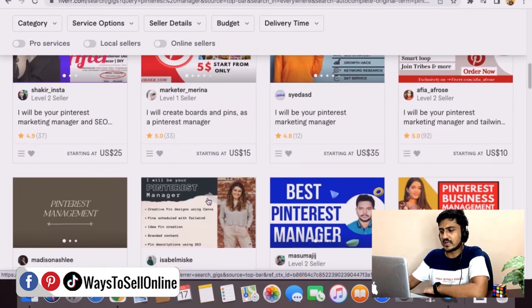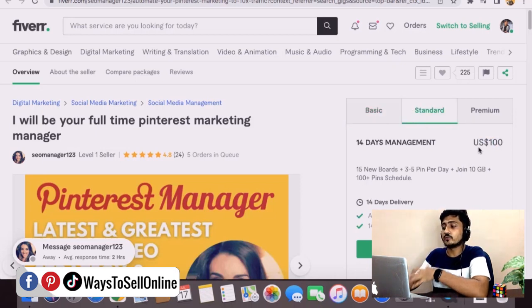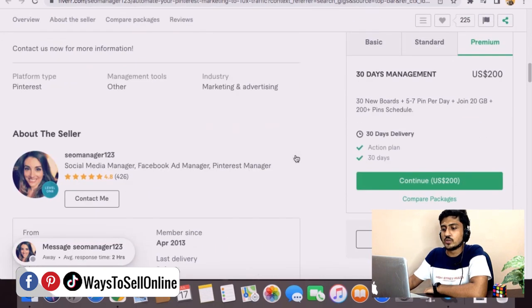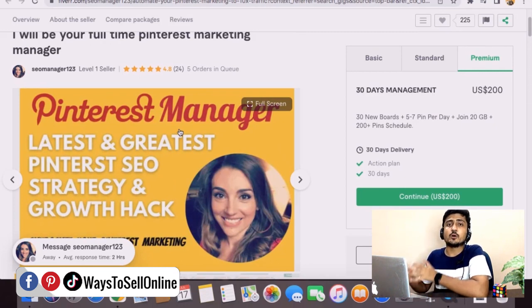Let's see how much these people are earning. Opening some gigs — the first one is charging $100 to manage a Pinterest account for 14 days and currently has 6 orders in queue, meaning $600 worth of orders right now. If she gets 20 to 30 orders in one month, she'll be making more than $3,000 per month just by managing other people's Pinterest accounts. Another seller charges $50 for 7-day management, $100 for 14-day management, and $200 for one month's management, and also has 5 orders in queue. You can learn Pinterest from this video series, create a gig on Fiverr, and apply all those techniques to your clients' accounts to make more and more money.